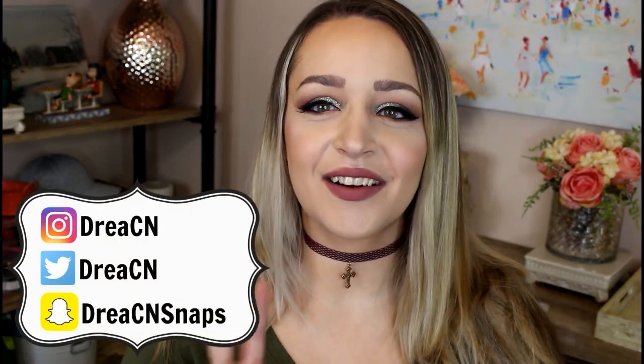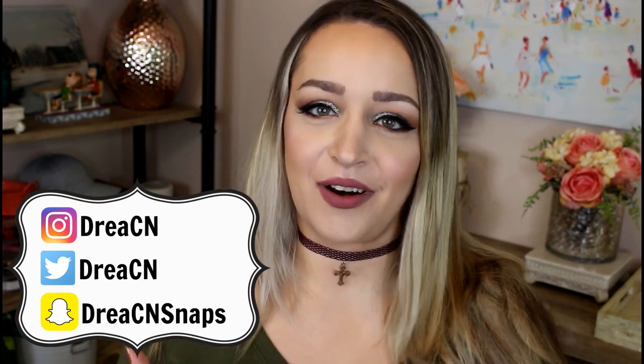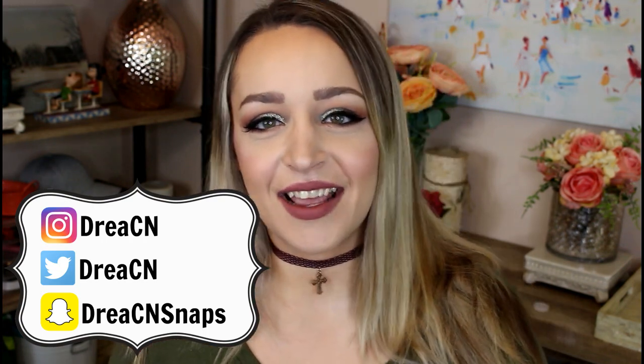Hi everybody, it's Drea. It is drugstore week here on my channel. We are on day number two and today I wanted to talk about cheap products, specifically highlighters and blushes.